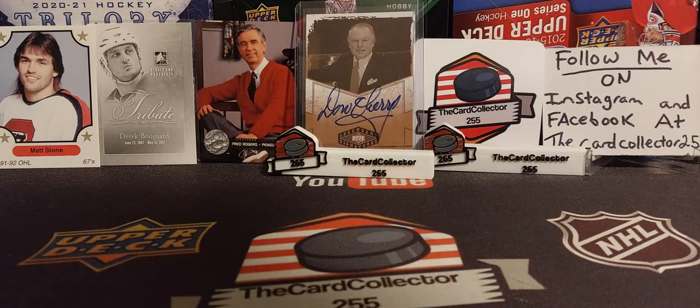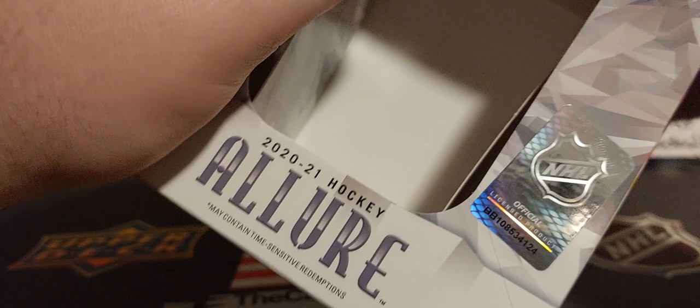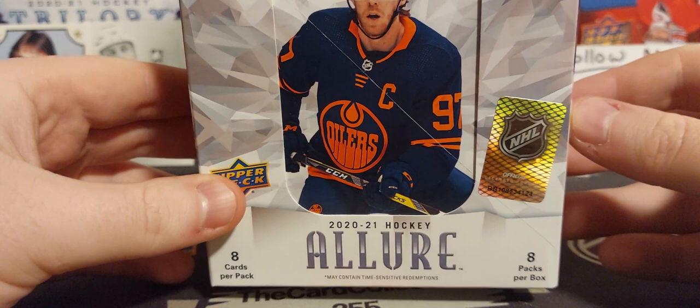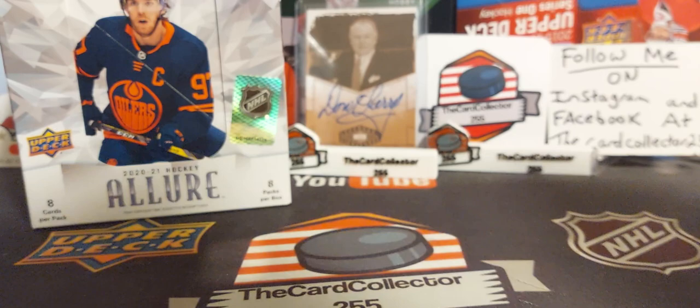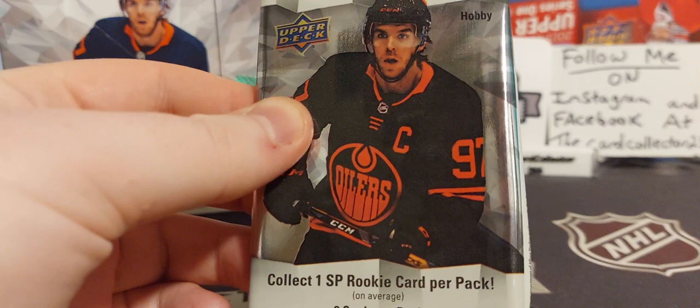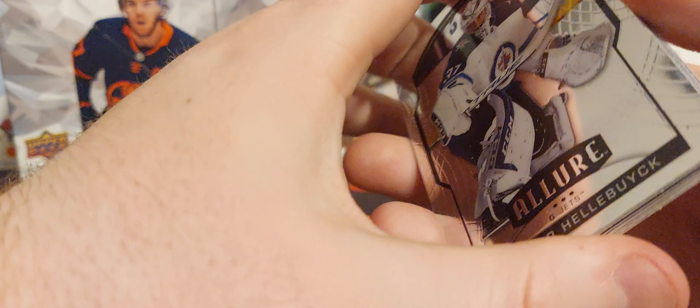Maybe we'll pull some nice autographs, maybe a nice jersey, maybe a nice patch — I wouldn't mind a nice three-colored Lafreniere. We're looking at eight packs per box, eight cards per pack, pretty crazy. You can pick these up for about, I think they're like 130, could be 150 bucks a box depending on where you pick it up. Let's get right into this — first pack!